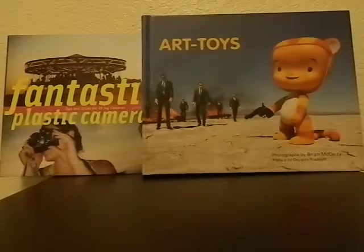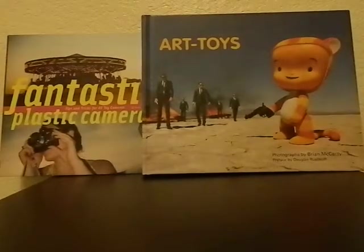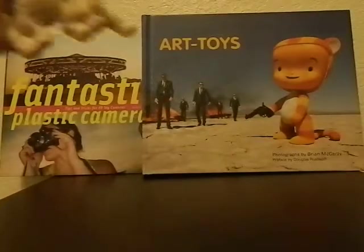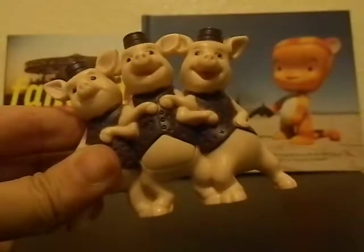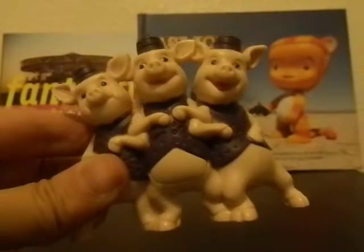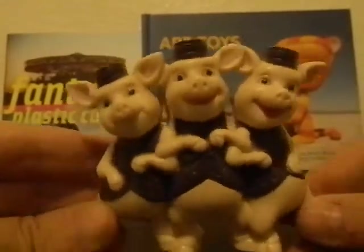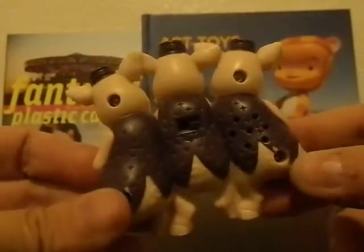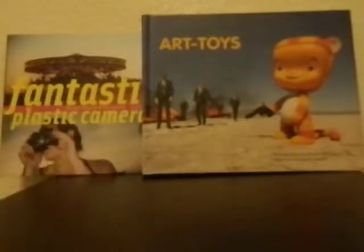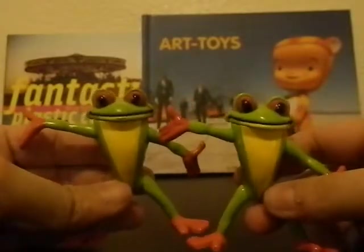I went to another thrift store and got a random bag of toys — about half actual toys and half McDonald's Happy Meal type toys. This is the 2010 Shrek Forever After Three Little Pigs toy — it's supposed to make their voices and noises, but the battery's dead. I tried opening it up but if you pry it open it's going to crack it, so I didn't want to do that.